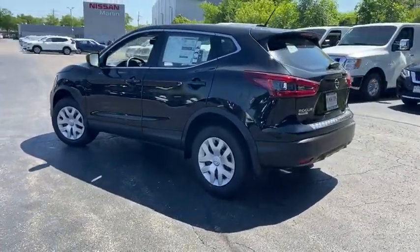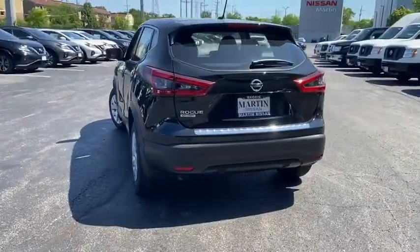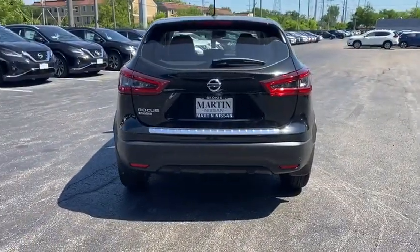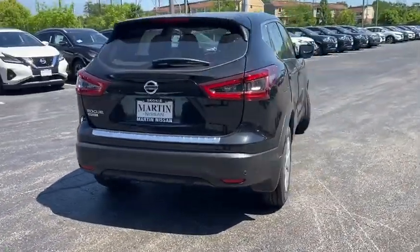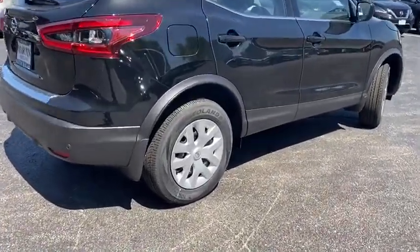This vehicle has less than 100 miles. Here are some of this vehicle's great options: keyless entry, front wheel drive, clock, MP3 player, trip computer, outside temperature gauge, day and night rear view mirror.